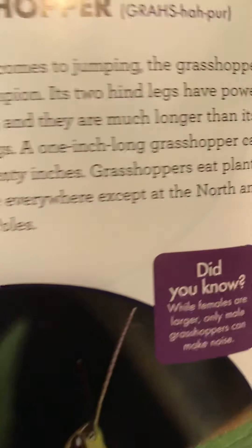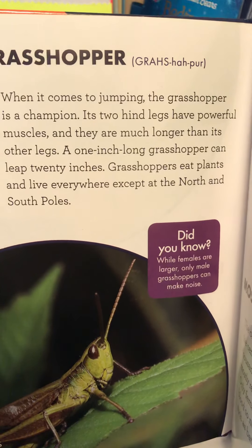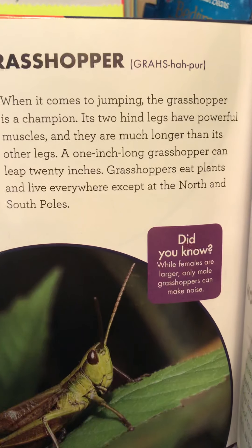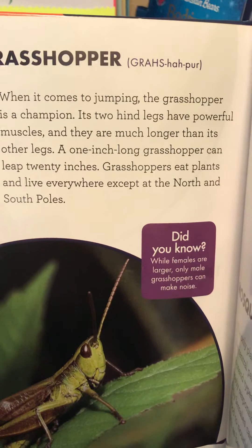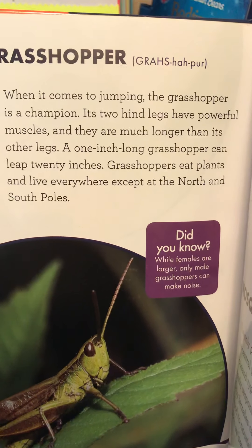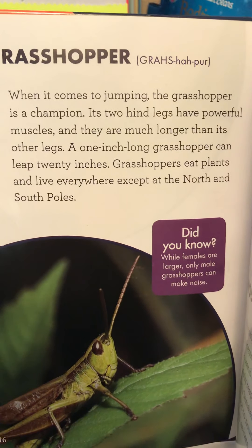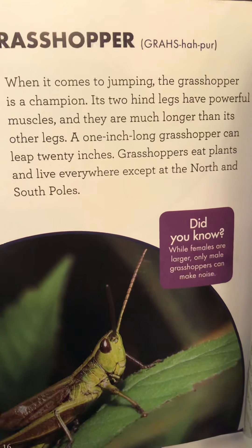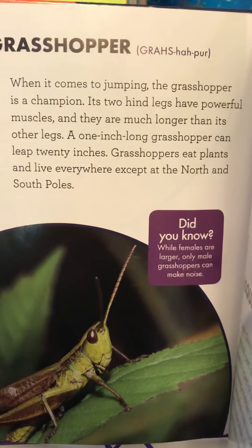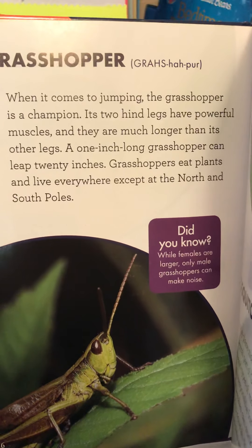If I read this paragraph about grasshoppers: 'When it comes to jumping, the grasshopper is a champion.' Is that about their habitat? No. 'Its two hind legs have powerful muscles and they are much longer than its other legs.' Is that about habitat? No - you're going to need that one when you do the description. 'A one inch long grasshopper can leap 20 inches.' Is that about habitat? Nope. 'Grasshoppers eat plants and live everywhere except at the North and South Poles.' Did you hear anything about habitat there? Yes - that they live everywhere except at the North and South Poles.